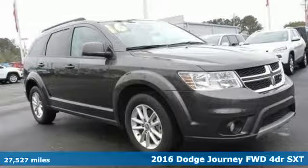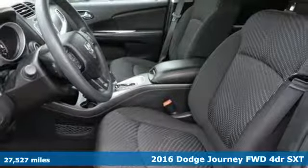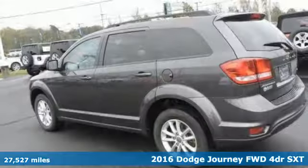Here's a certified 2016 Dodge Journey. Every Dodge delivers a signature thrill. It's equipped for all your driving needs and wants.